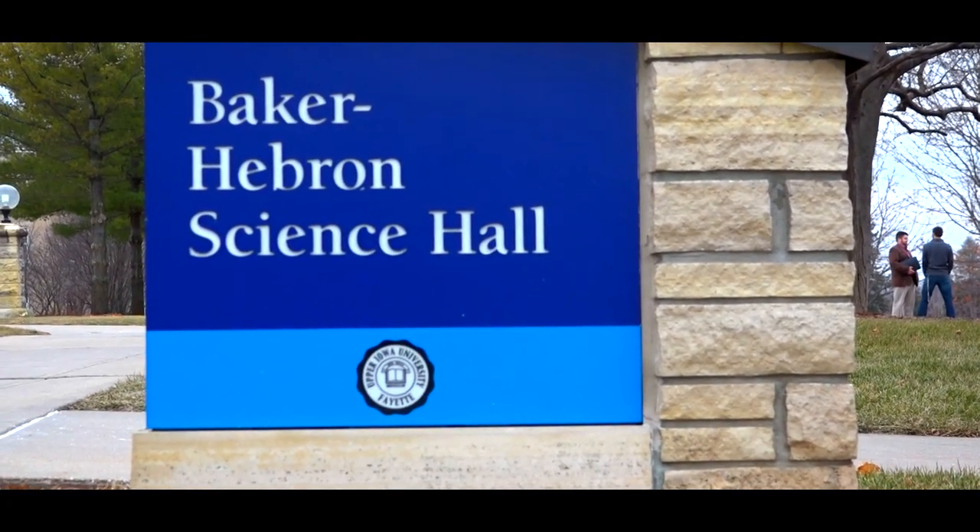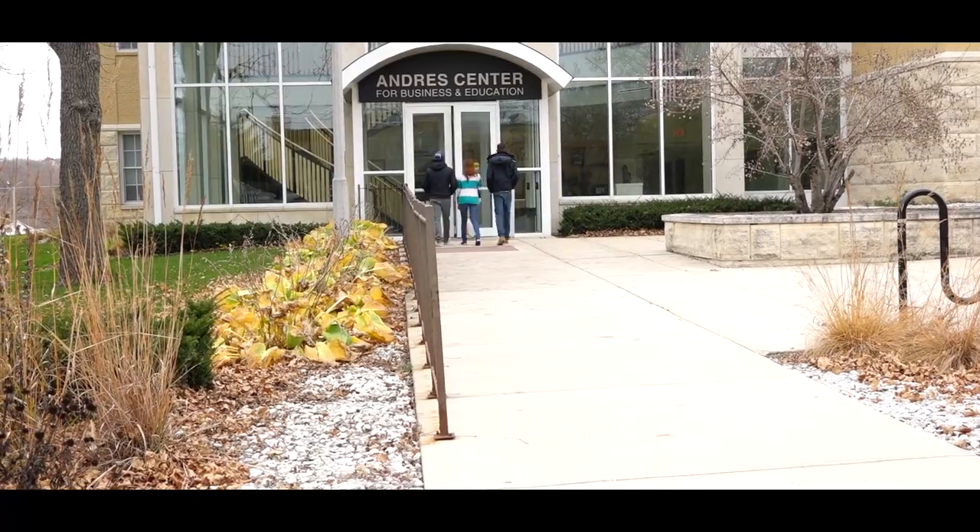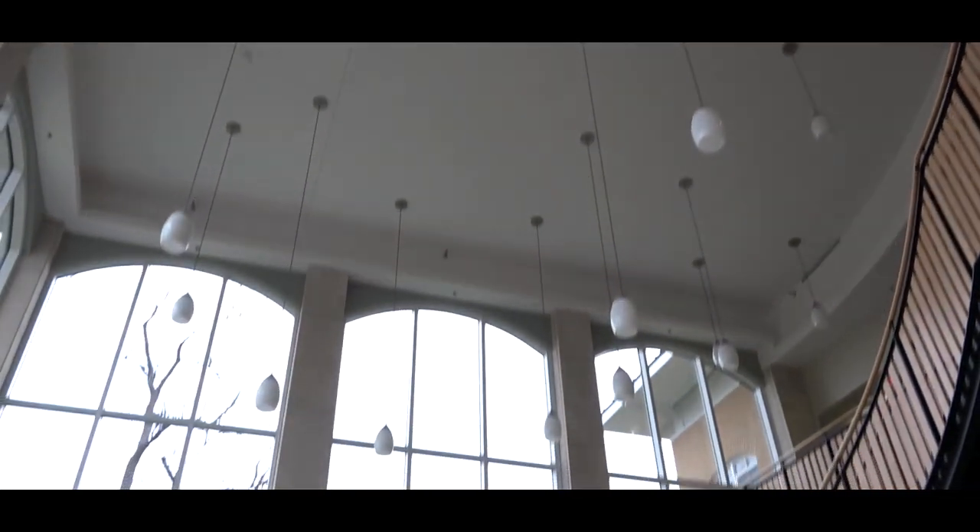To your left is Baker Hebron, which is where mostly all the science classes are held. Welcome to the Andres Center for Business and Education — this is where business, education, and athletic training majors have class.